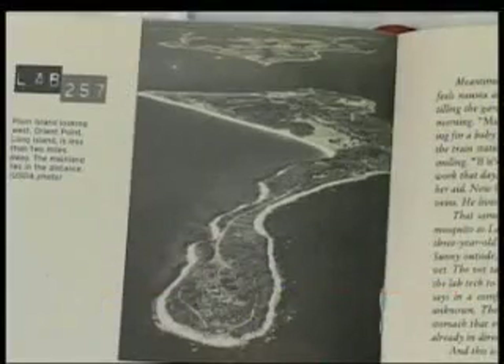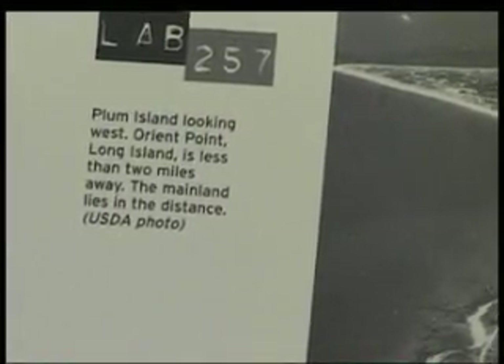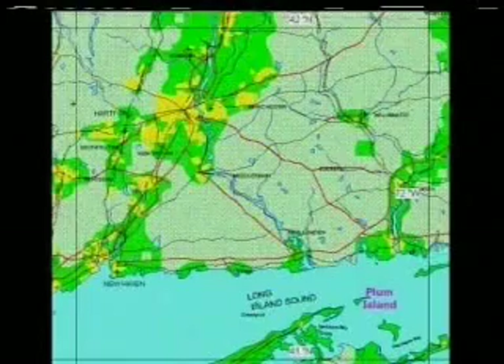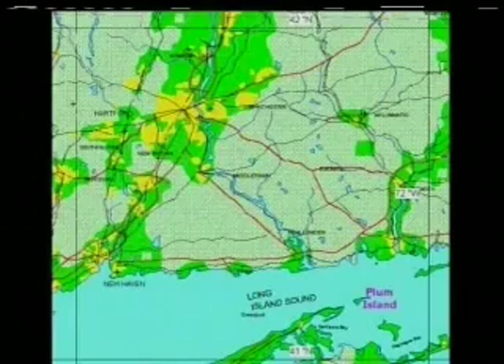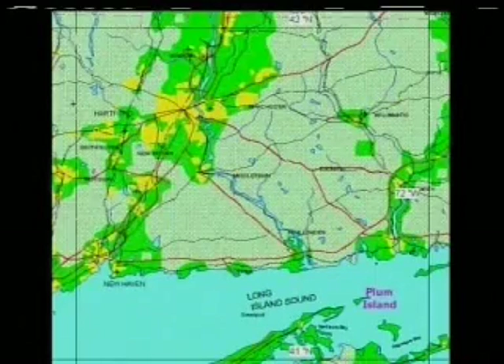The lab was porous, and a tick could get outside the building onto a bird. The east end of Long Island is on the North American Flyway, where millions of birds migrate every year. Over 100 species of birds have been identified on Plum Island, and many hop right over to the next stop after Long Island Sound — the mouth of the Connecticut River, where Old Lyme is. It's remarkable that no one had ever turned the magnifying lens on Plum Island to ask whether something happened here.